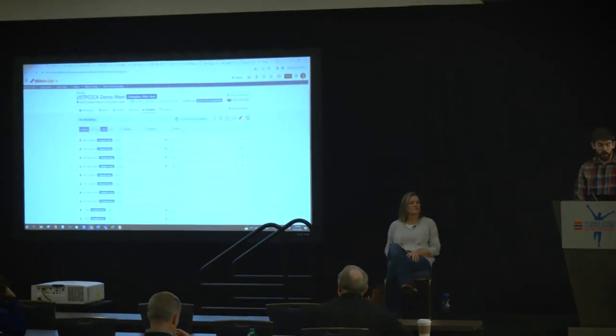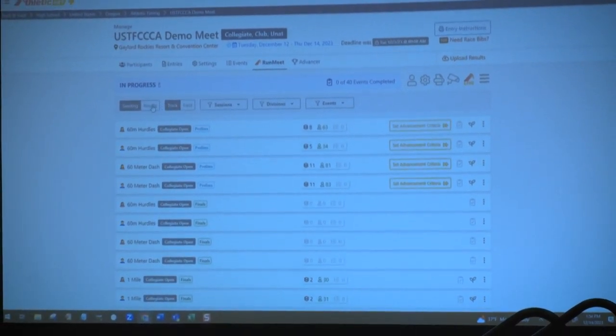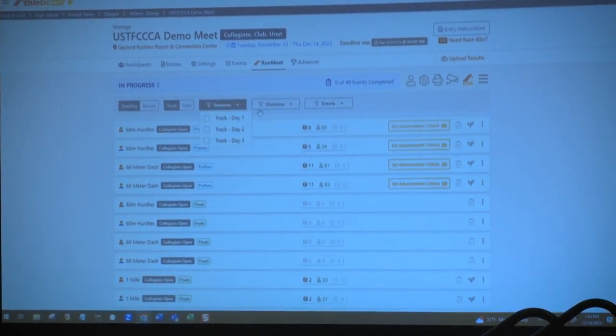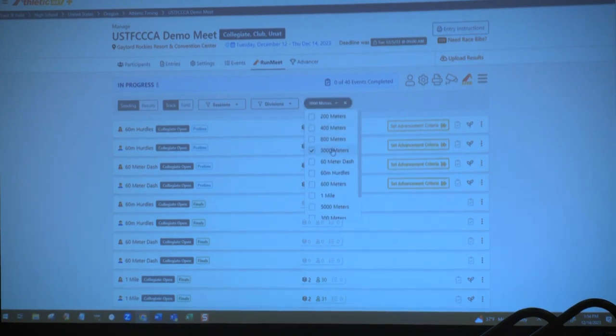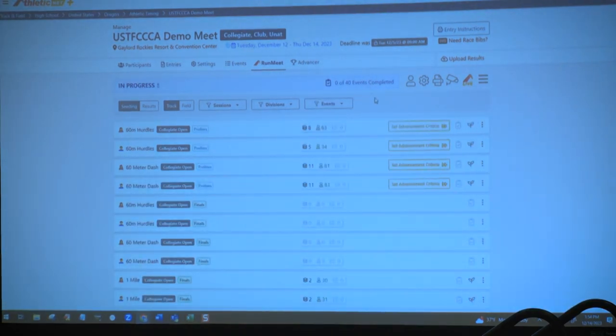Now we're in RunMeet and it's started. We're on the seeding tab seeing track events. You can change to field events or to the results tab. You can filter by session, division, or a specific event like the 3000 meter. One of the really nice things about this is there's no local network required. If you want to have three people working on this at once, they could be in different locations — including someone in Maryland — all working on the meet at the exact same time. You could also have someone down at the finish line with an iPad clerking, as they make changes in the cloud it updates your start lists that go into your FAT system.